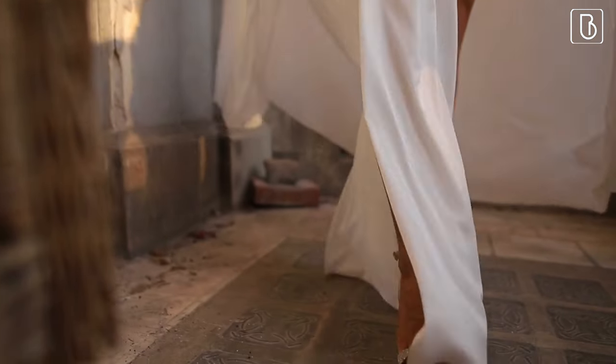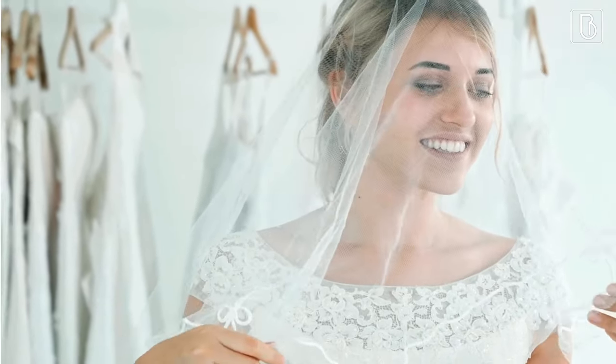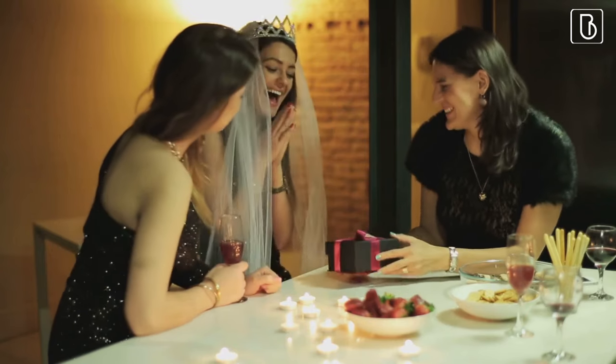Hey there, it's Tyshauna from Bridal Shower 101, and today we're going to talk about some of the best bridal shower activities that will keep your guests entertained and make your shower unforgettable.